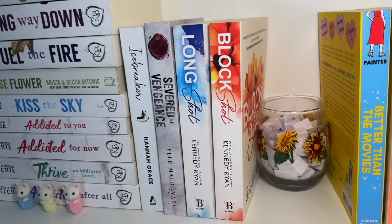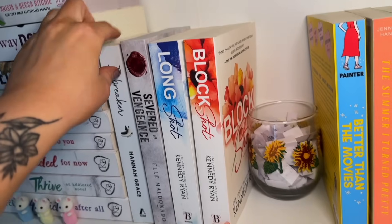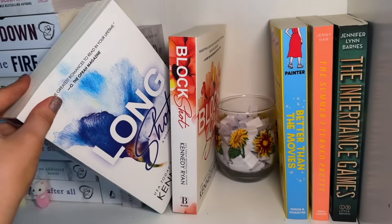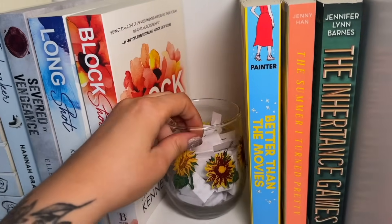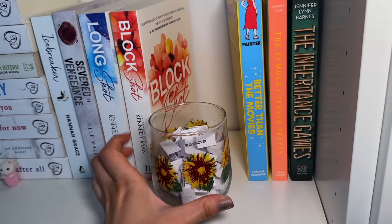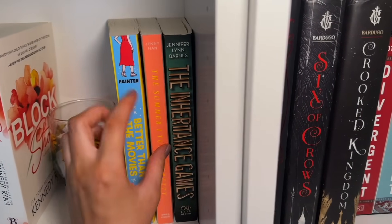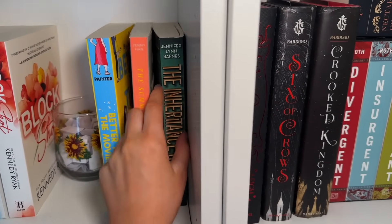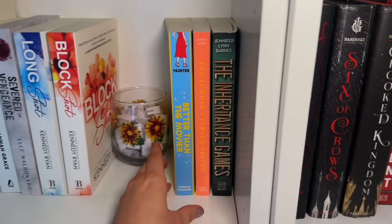Next to that, we have my other white books. We have the original Icebreaker copy, this mafia romance I got in a subscription box, and then my Kennedy Ryan Hoops series, which is a basketball series. Then I have my TBR jar — I like to use this to help me pick out books to read. Check out my vlog channel if you want to see those videos. And then we just have a few YA contemporary books. I don't read a lot of YA contemporary, but I didn't know where to put them, so I just put them right here for now.